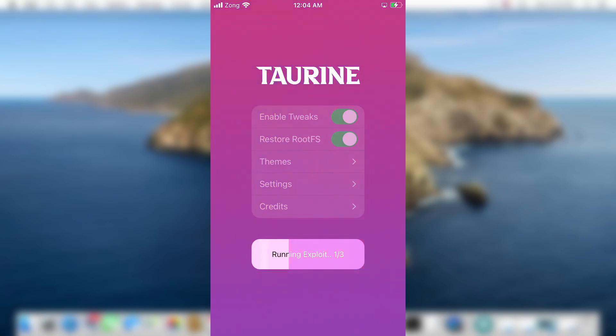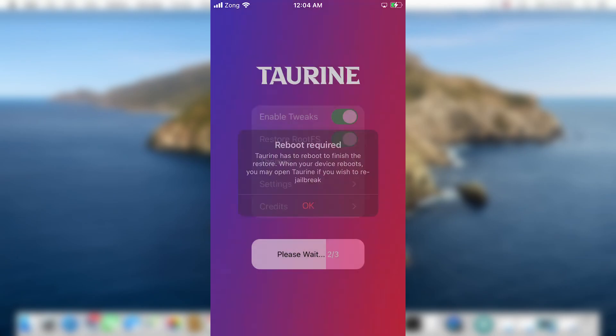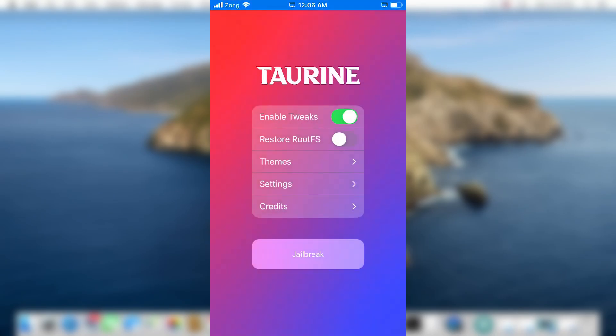Enabling Restore RootFS will clean your device of all previous jailbreak files. Enable the toggle and hit the jailbreak button. The exploit in the Taurine jailbreak takes a little time — let it do its work. Once this process is completed, it will ask you to reboot your device. Tap OK and your device will reboot. After the reboot, open the Taurine jailbreak app again and hit the jailbreak button — your device will start jailbreaking.